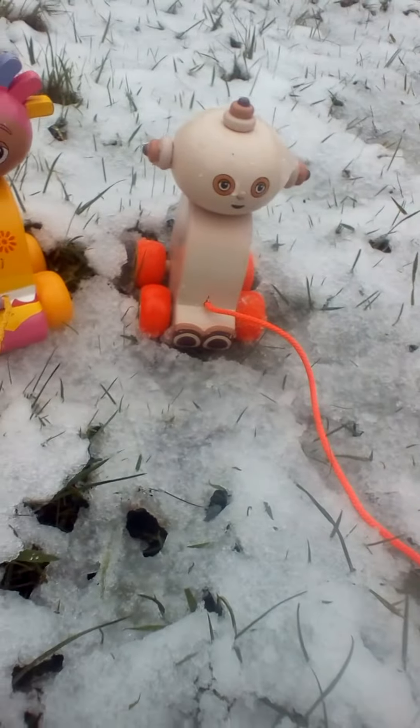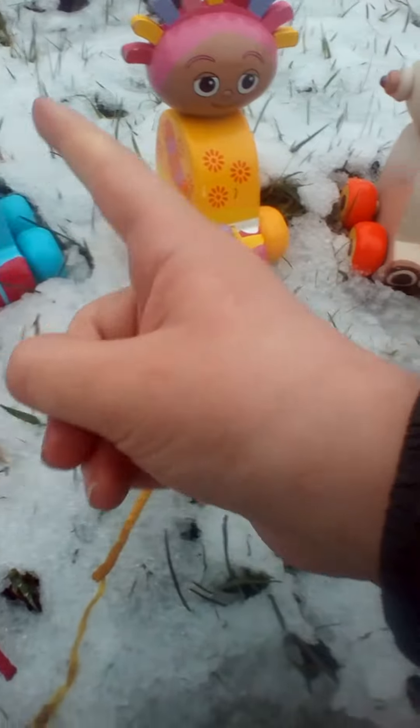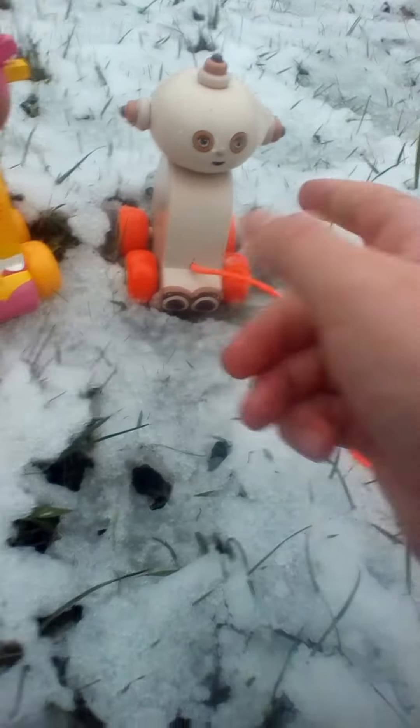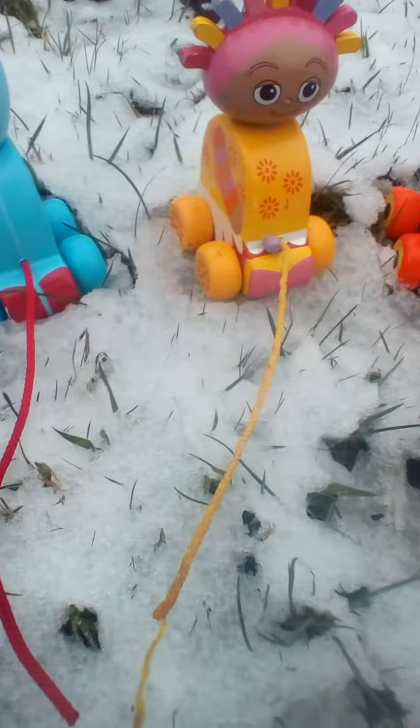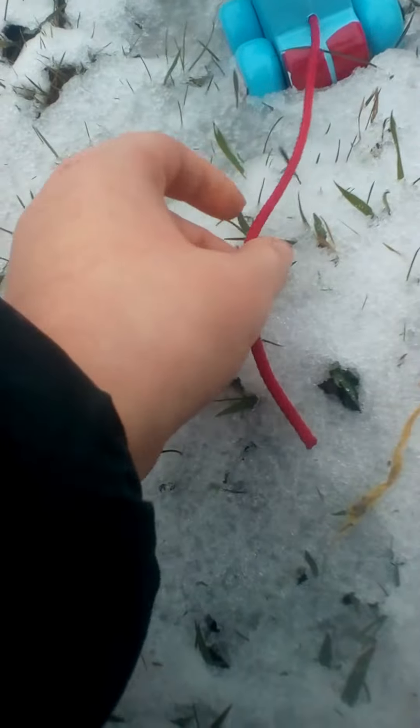Hello and welcome to Toyland. Today we're here with Iggle Piggle, Upsy Daisy and Makapaka. These are pull along figures and we're going to do a little race with them. But first let's do some learning.